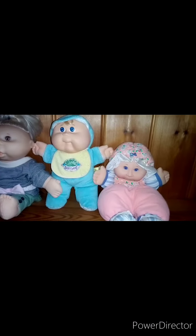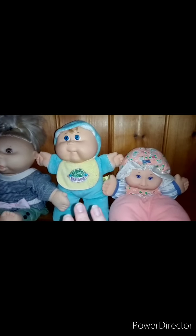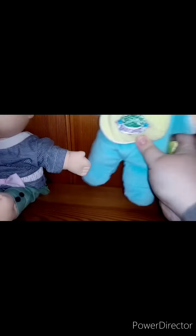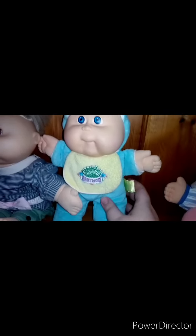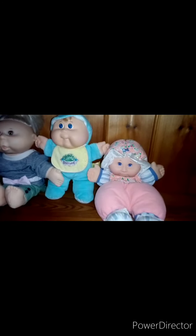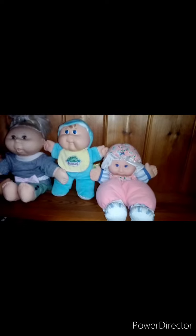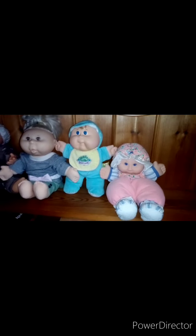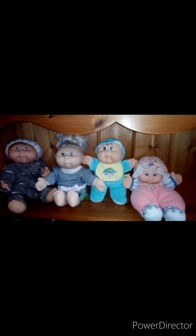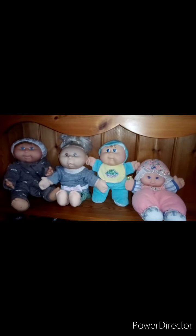Hi guys, just a quick further update. This is my original one that rattles — this is from the 90s. It was my sister's when she was younger and I've kept it. I also decided to keep the other one that rattles in my collection because I thought they could go side by side, apart from she doesn't want to sit up because she's got not much stuffing left in her. There are the four I've decided to have in my collection, and hopefully I'll be getting more at some point. Thank you. Bye!